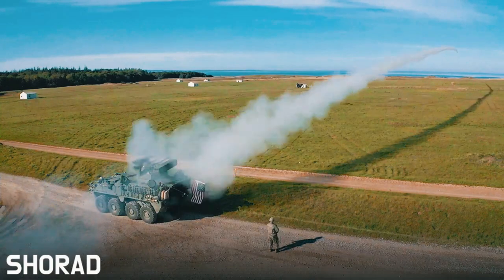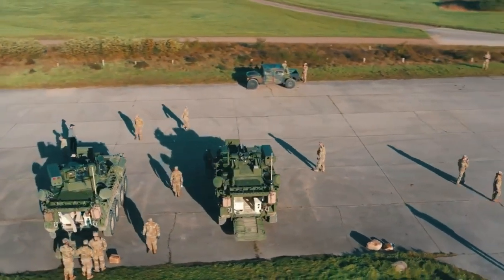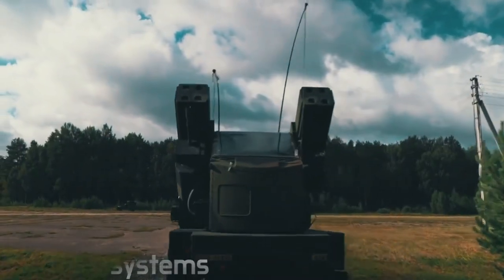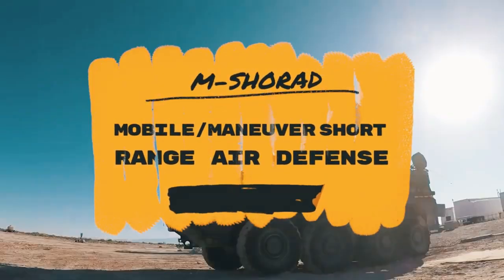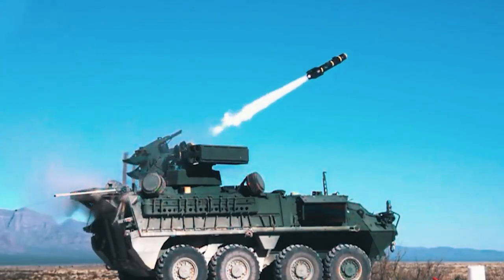Using only two of the three stages represents a new capability, which MDA is calling the two/three-stage selectable GBI. This will allow earlier release of the EKV if needed to more accurately target an incoming weapon. MDA stated: 'This capability gives the warfighter greater flexibility in executing the defense of the homeland while significantly increasing the battlespace for successful threat engagement.'